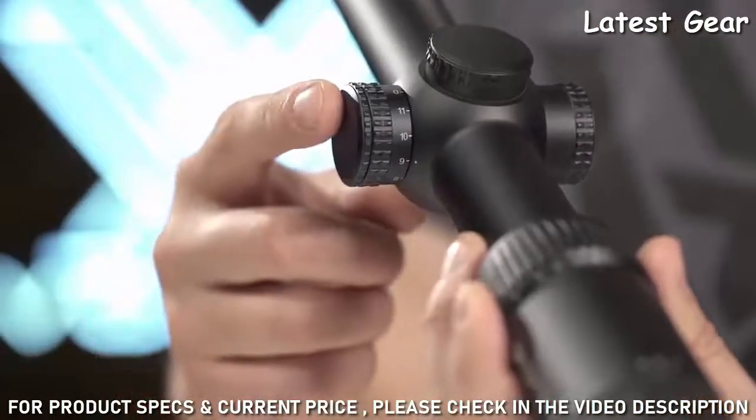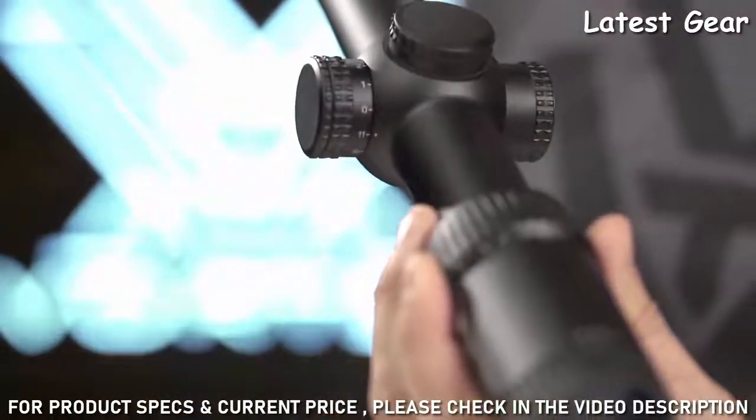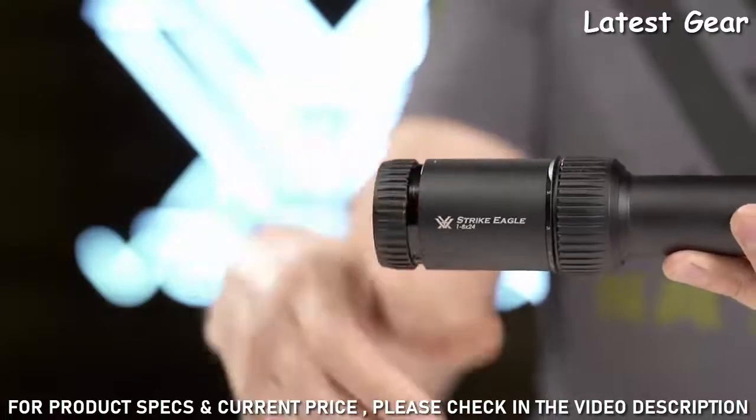A side illumination knob switches between 11 levels of brightness to accommodate various light conditions. Ample eye relief puts you in an optimal shooting position, and the fast focus eyepiece maintains a tack sharp reticle image.